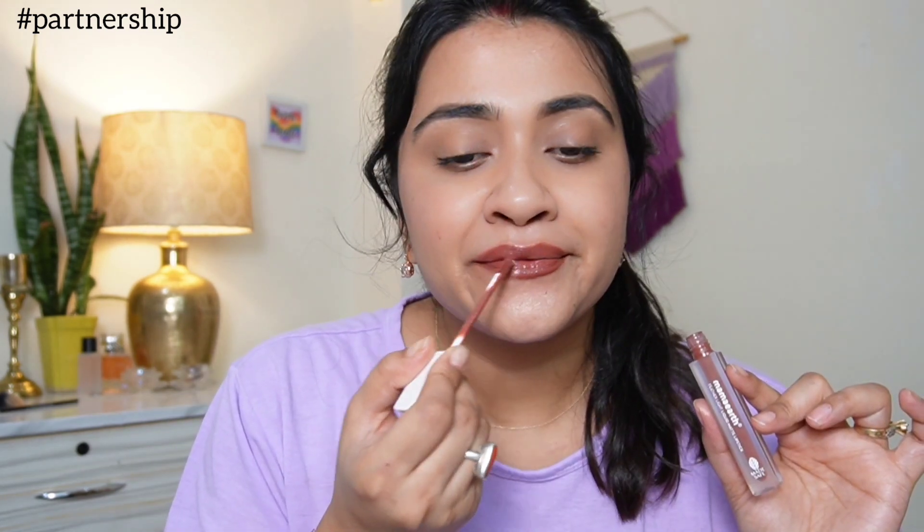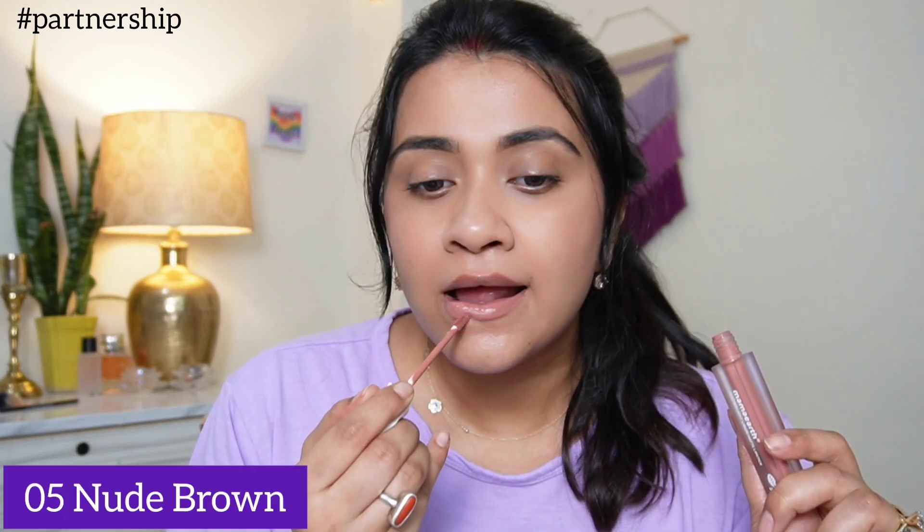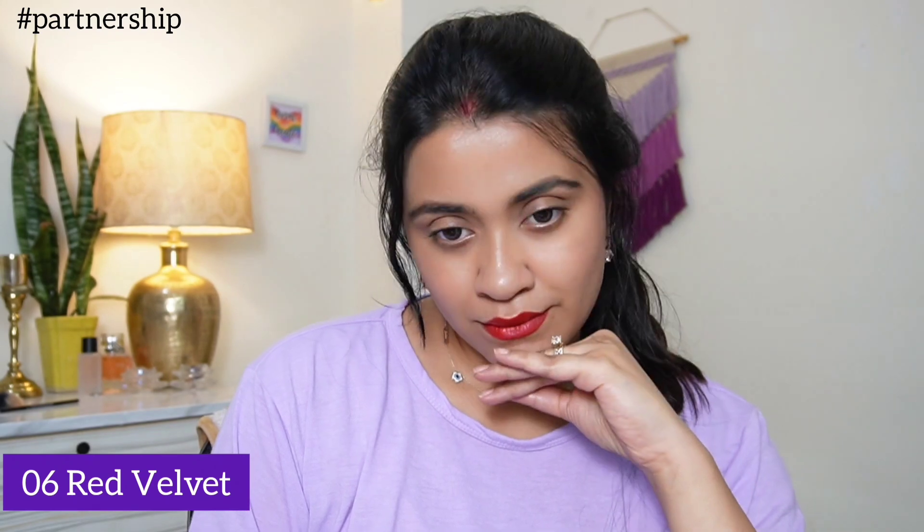I tested them a lot — it is not transfer-proof for 16 hours. It's a very comfortable formula, weightless, and intense matte but gives a bit of a feather touch. It's a non-drying formula because it's infused with coconut oil and vitamin E, which keeps your lips soft and nourished. It's available in 8 shades: 5 nudes, 2 reds, and 1 pink, and its price is 499 rupees. It's perfect for everyday use.